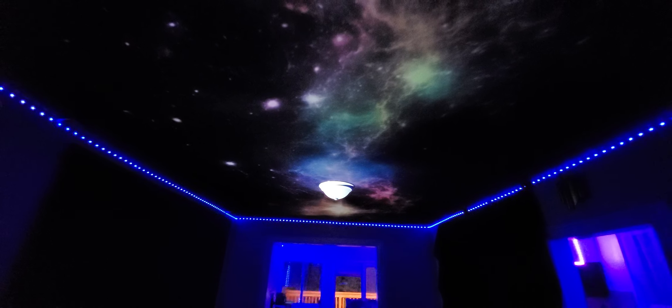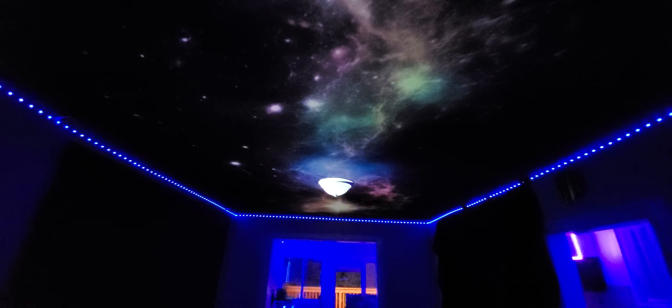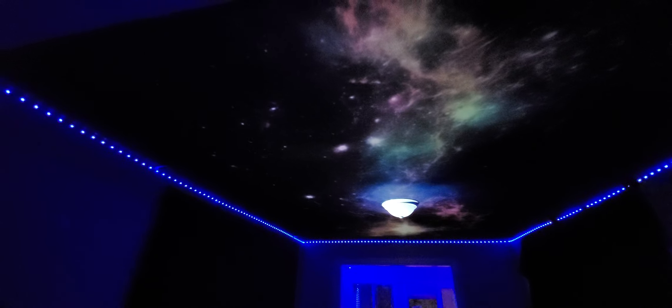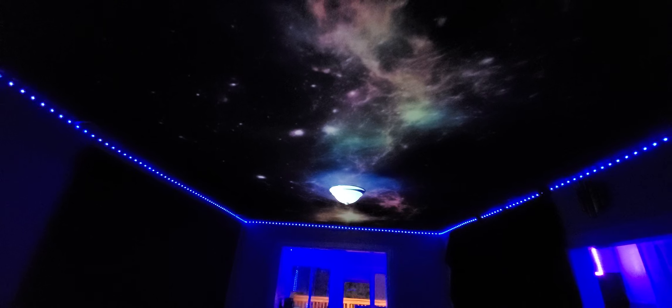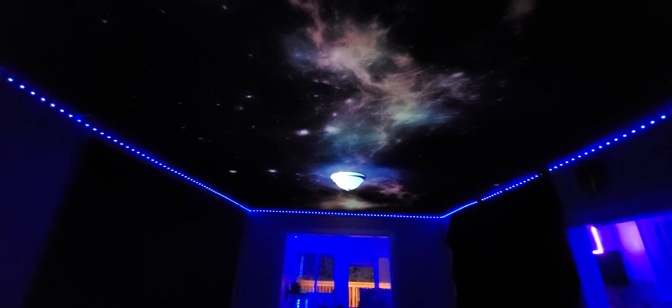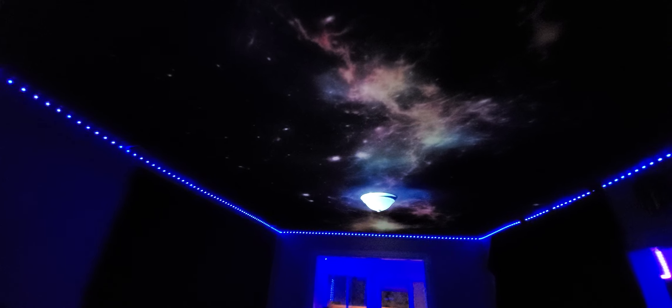Anything you want — it can be stars, snow, clouds, whatever you want. It can be anything you choose at the end of the day. The beautiful thing about this technology is that you can display this in your home theater setup, your dedicated theater room, or you can put this in your living room, your man cave.